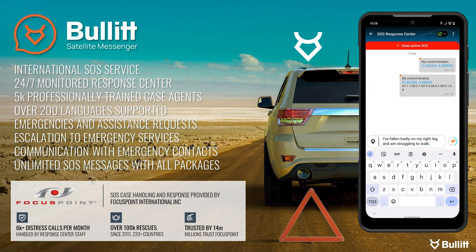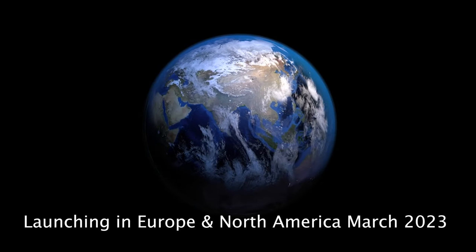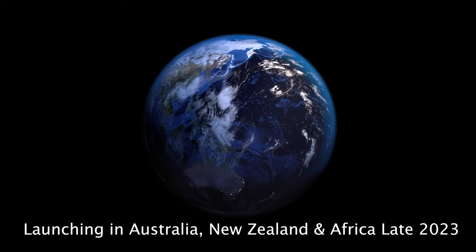This system offers an international SOS service with a 24/7 monitored response center, accommodating 5,000 professionally trained case agents supporting over 200 languages. It also offers assistance requests with available escalation to emergency services. Worldwide coverage launches end of March, with Europe and North America being switched on first.